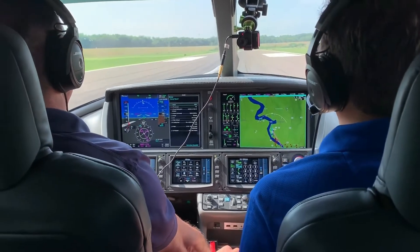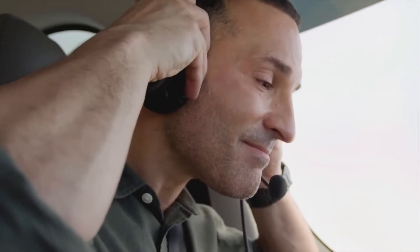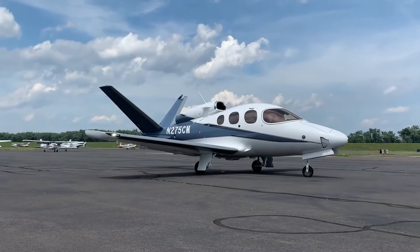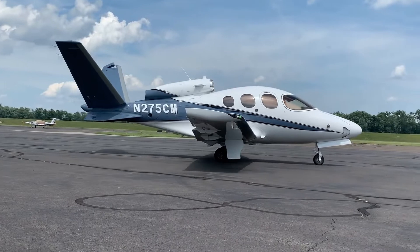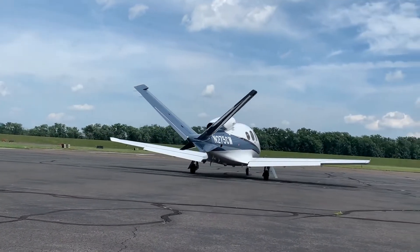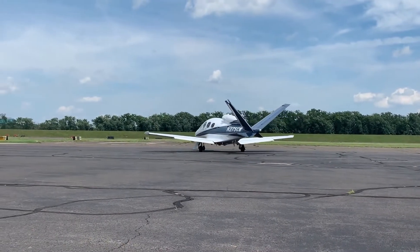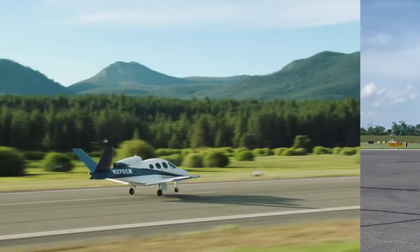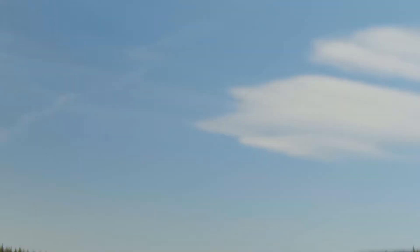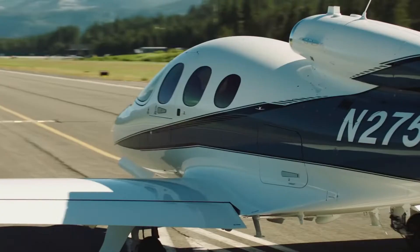The Cirrus Vision Jet G2+ is an advanced jet made for people who do not want to hire the services of a pilot, as the jet is made in such a way that even if you are not a pilot, you can still control it. It is made for a personal lifestyle, and if you enjoy flying by yourself, then the Cirrus Vision Jet G2+ is the jet for you.